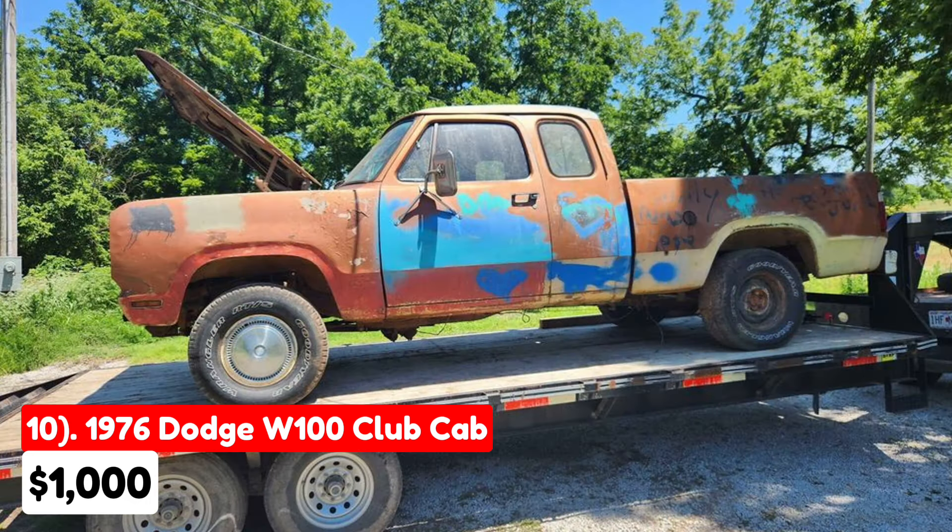Delivery is only considered nearby for an additional fee. Additionally, the seller mentions the availability of front and rear 8-bolt axles that could potentially be included in the deal. This makes the truck an intriguing option for enthusiasts looking for a distinctive restoration project.